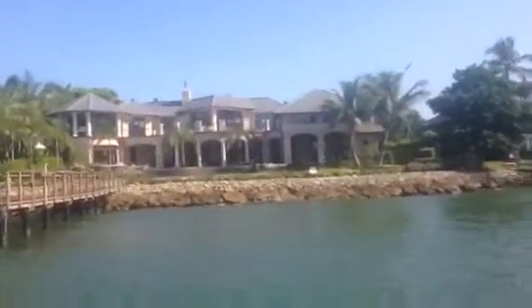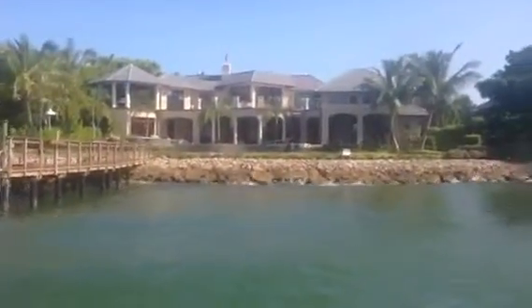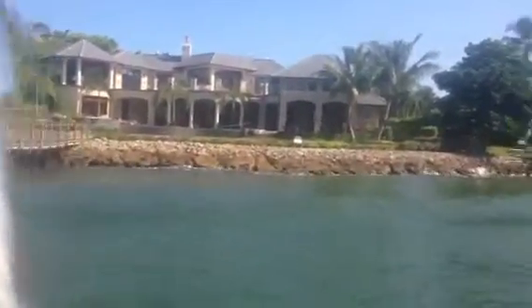Whoops, we just had a boat go by, so this is going to be a bit rocky, so bear with me. Viewed this home about a week ago, listed at $22.9 million. It's a beautiful home with a wonderful infinity pool in the front.